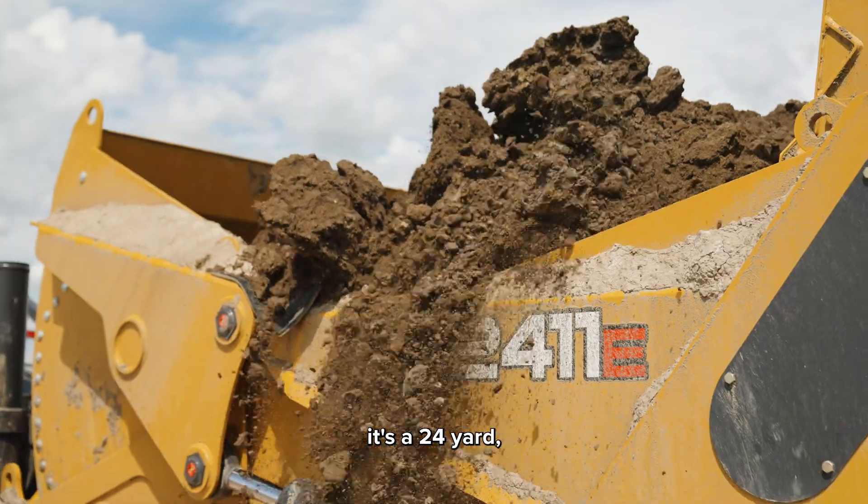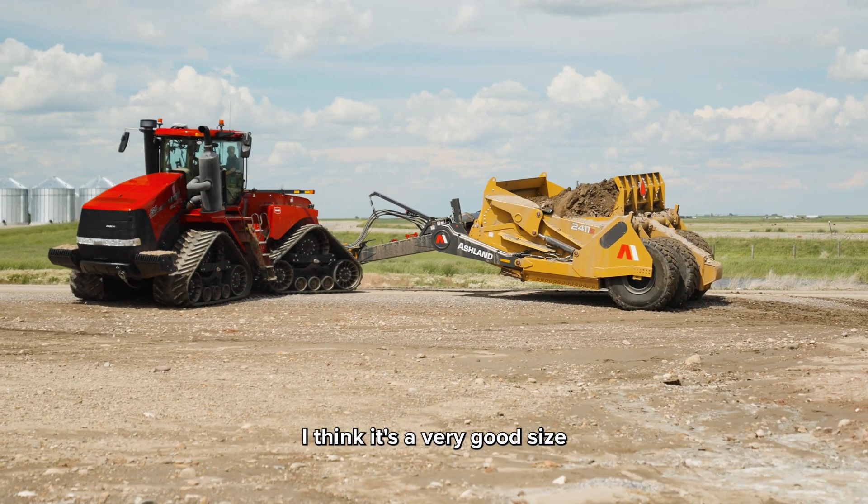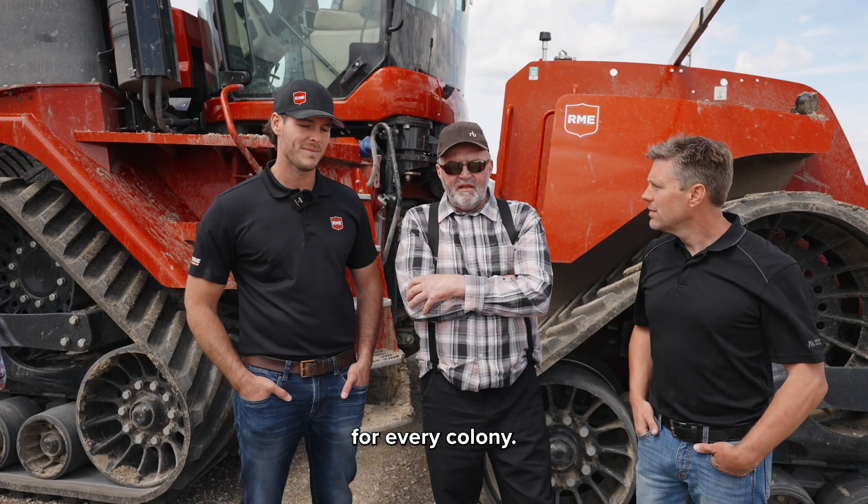It's a good scraper. It's a 24-yard — not too small and not too big. I think it's a very good size for every color.